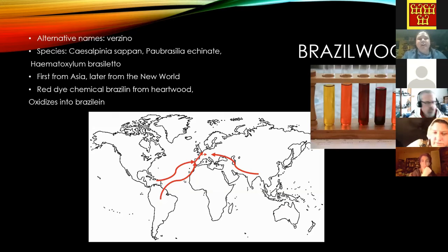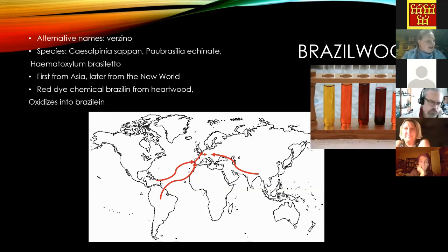Brazil wood is a big pigment seen all over — several species were harvested from both the Old and New World. The colorant comes from the heartwood of the tree, and the chemical brazilin oxidizes into brazilein. The Portuguese were one of the main importers. Interestingly, the country of Brazil is named after the pigment, not the other way around — they had access to this pigment before reaching Brazil, found a similar species there, and referred to it as 'Terra de Brasil,' meaning the land of brazilwood.